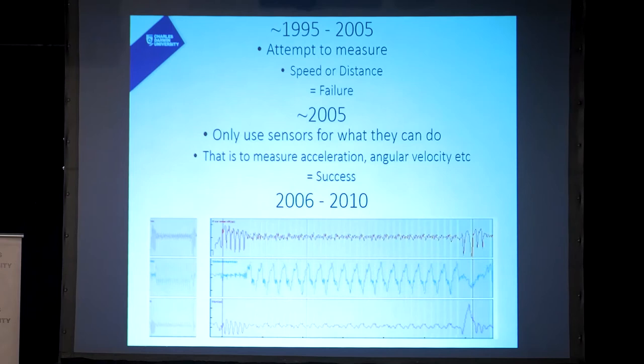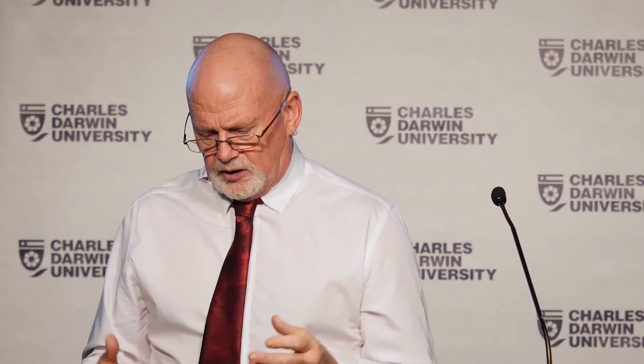From 2006 to 2010, essentially my PhD period, what I looked at was a whole heap of squiggly lines. It takes quite a bit to understand what that data is saying — that data there is from rowing. You can see there are clear patterns, especially in the blue lines in the centre, but understanding what it means takes a lot of analysis.